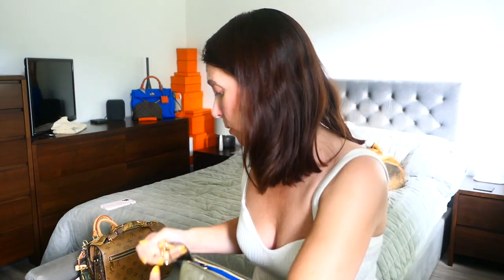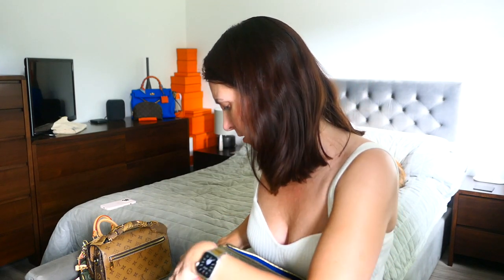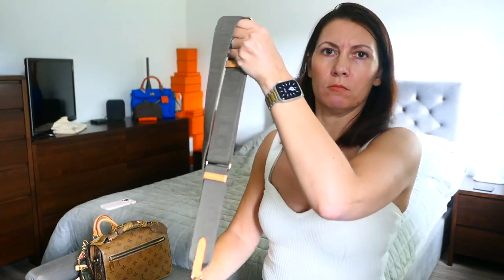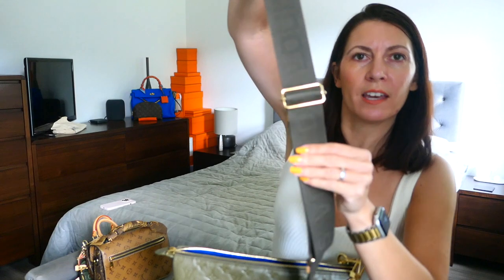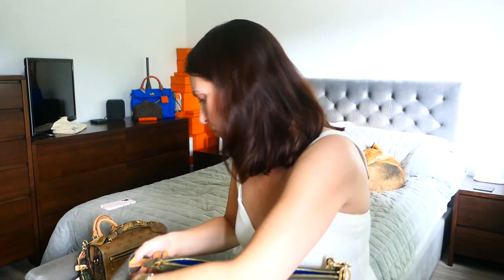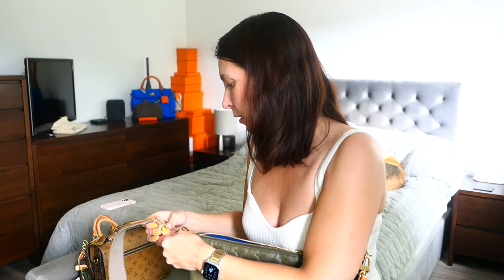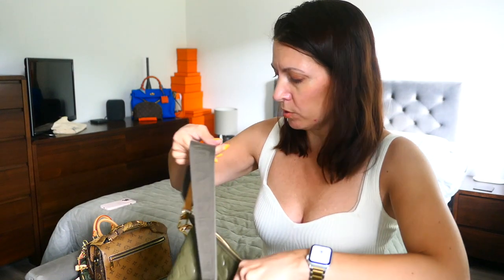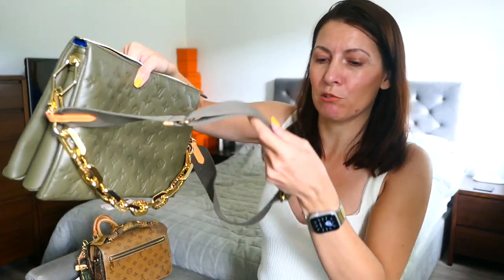It also comes with a shoulder strap which is adjustable — so depending on how tall or big you are, you can get it at the right height. It also means you can get the right height for how you want to wear it, whether on the shoulder or cross-body. I quite like a cross-body to be quite high; I don't like it too low. And you can completely control that with this being adjustable.